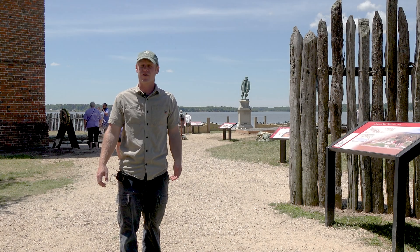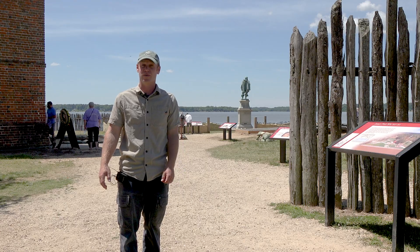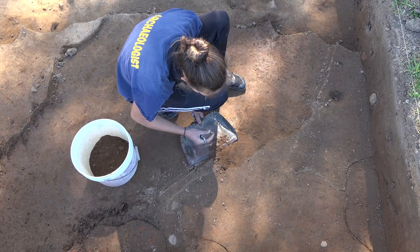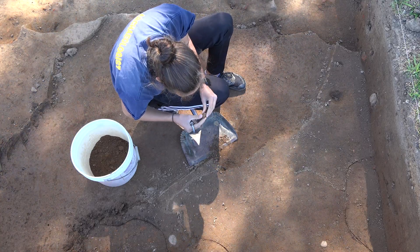Hi, I'm Sean Romo, senior staff archaeologist with Jamestown Rediscovery. Welcome back to another episode of Dig Deeper. In our last video, we introduced you to our excavations going on right outside the historic church tower here at Jamestown.